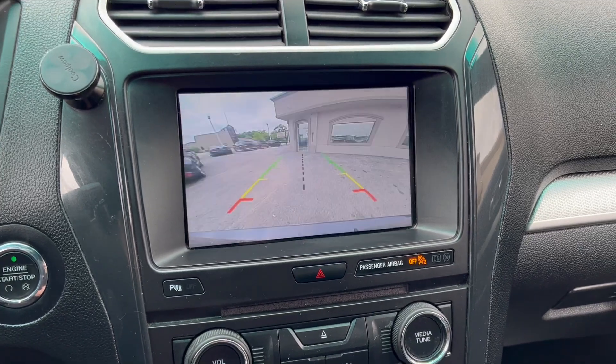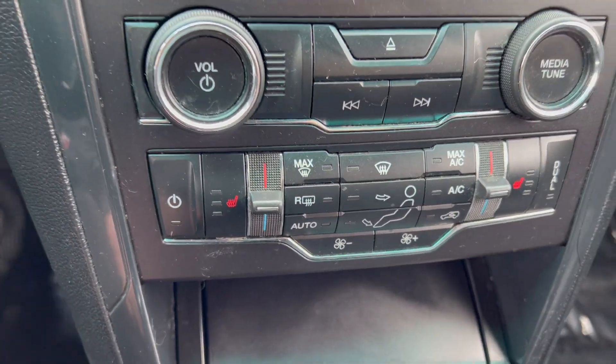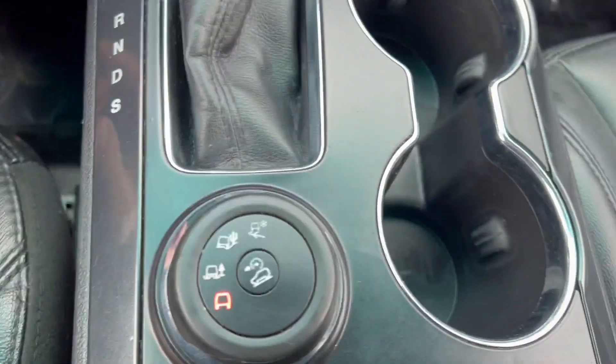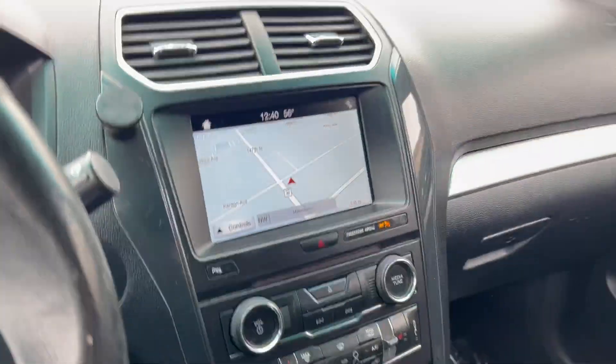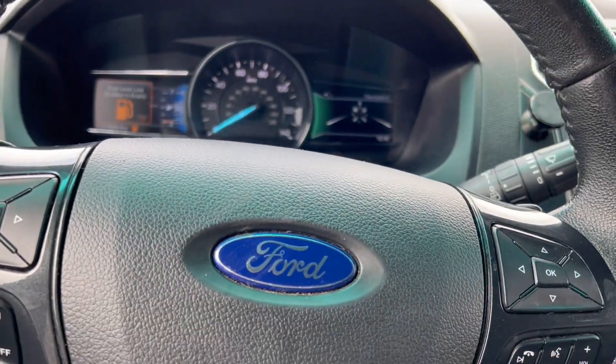It also has a backup camera, automatic climate control, heated seats, Sync radio, and the suspension mode selector. No sunroof, but otherwise it's a really nicely equipped full-size SUV.